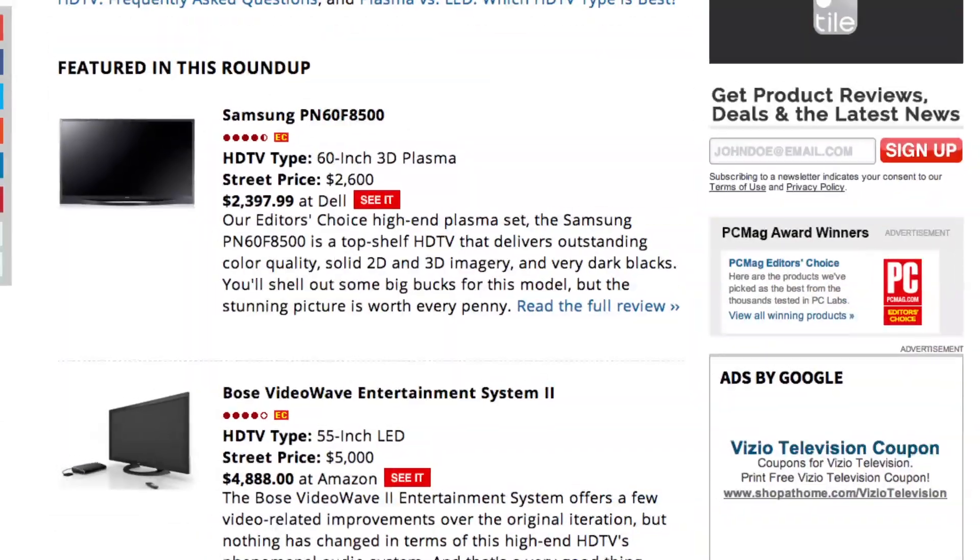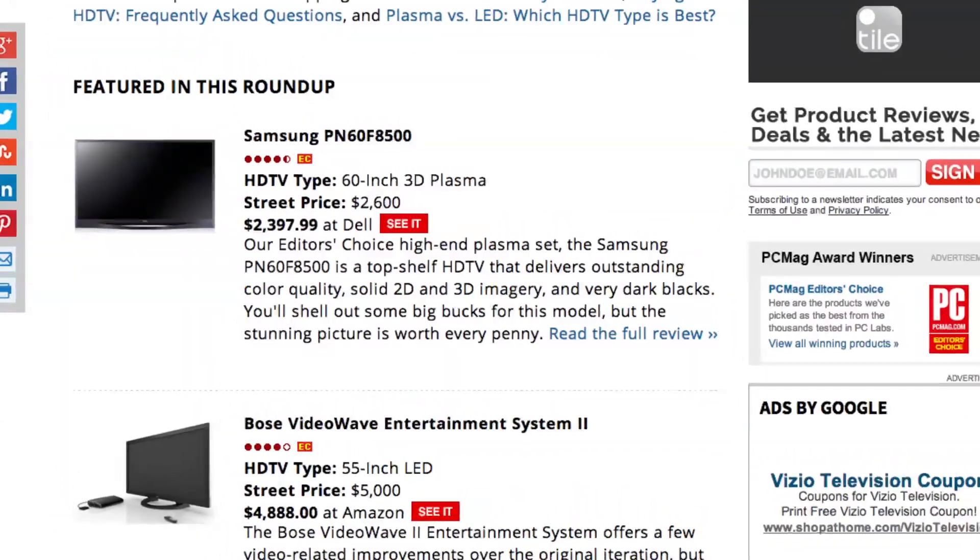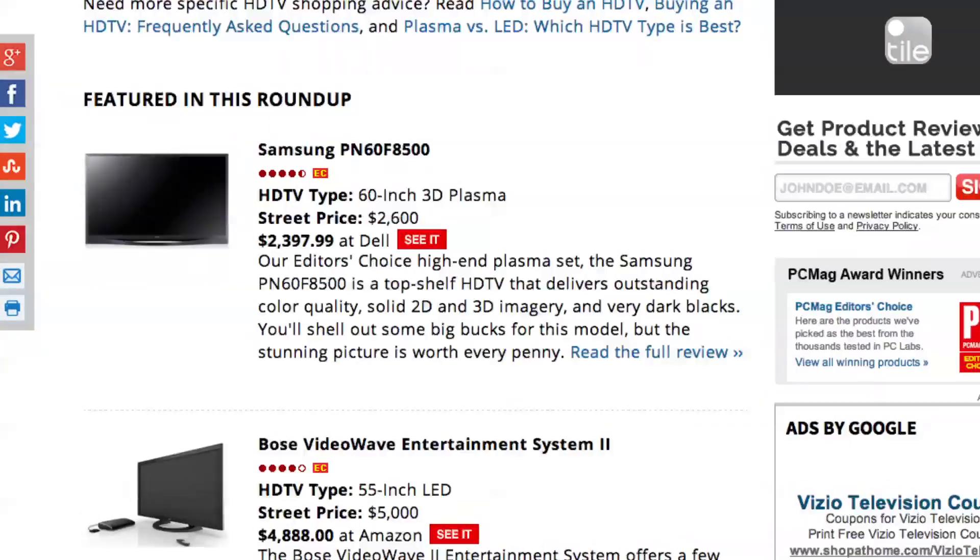If you want the absolute best picture, though, a high-end plasma screen will push that extra inch into cinema purist territory that expensive LED screens only occasionally reach. Be prepared to spend a lot for that picture, though, both in the screen itself and for the energy bills you're going to get later. Otherwise, look for an LED-backlit HDTV.